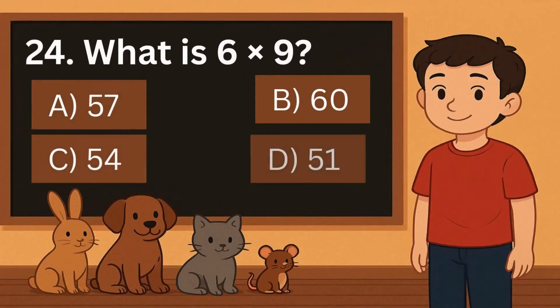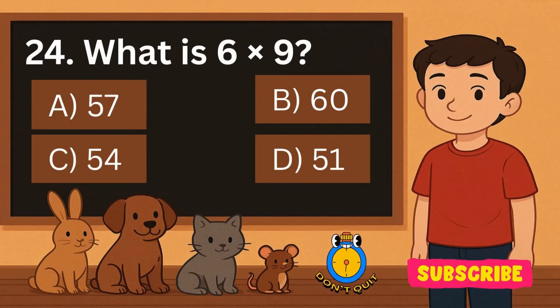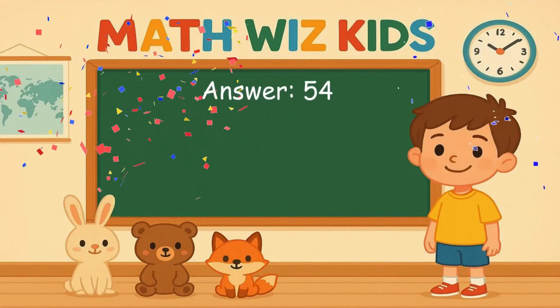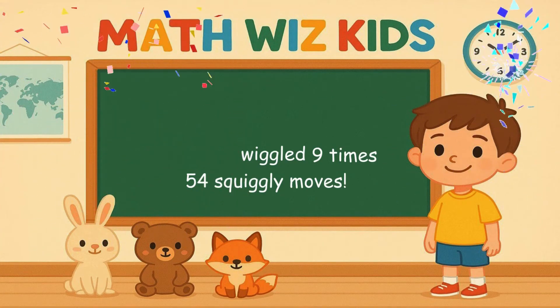24. What is 6 times 9? Is it A, 57, B, 60, C, 54, or D, 51? Correct answer is 54. 6 worms wiggled 9 times. 54 squiggly moves.